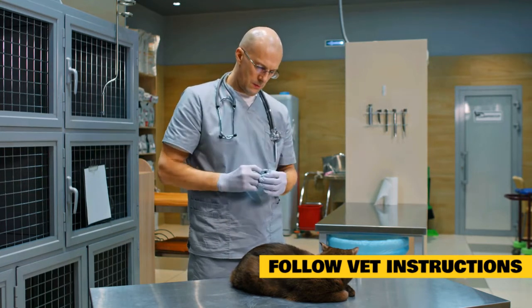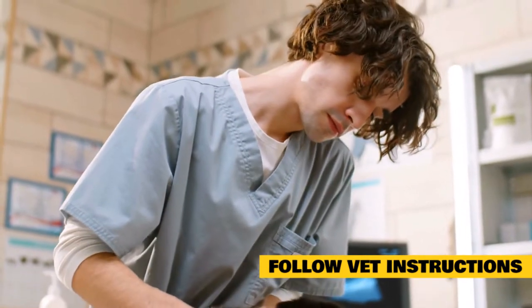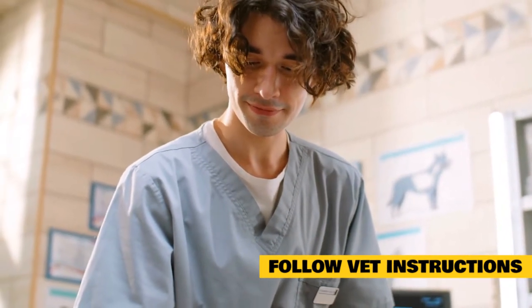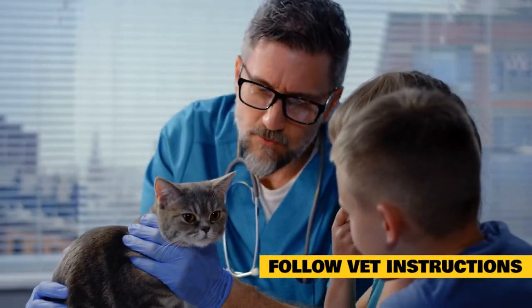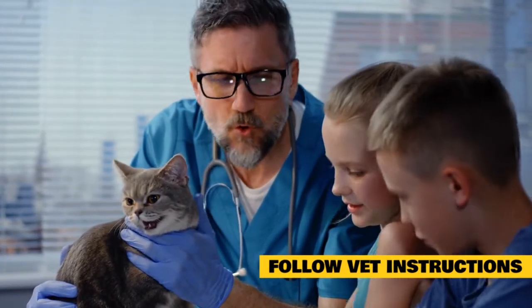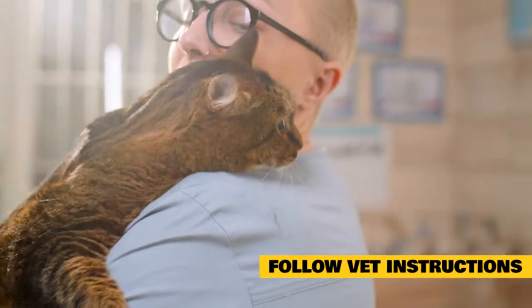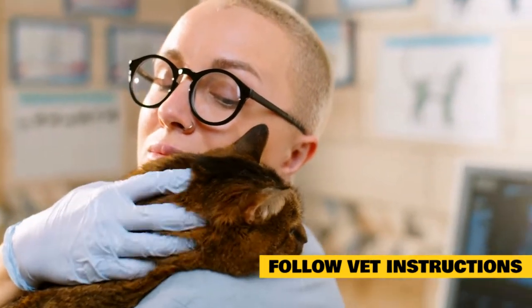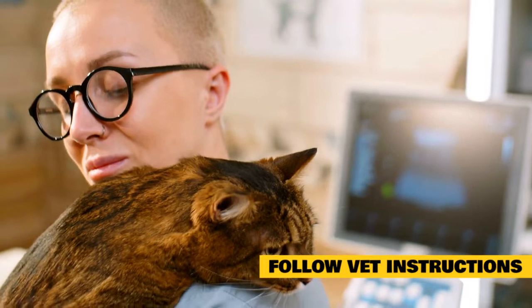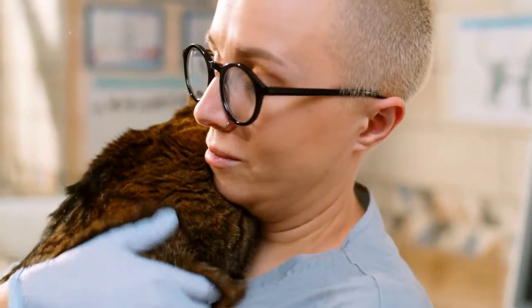If your kitty has bandages, they must remain clean and dry. Any wrappings that become saturated with water or urine, or smeared with stool or litter, must be replaced within a few hours at the most. Your vet may teach you how to change wrappings yourself, or they may ask you to bring your cat back for a clean bandage. Look out for swelling that may indicate bandages are too tight, but never remove them on your own unless instructed to. If the area around a bandage appears swollen, red, or oozing, see the vet immediately. Follow the directions on any medications to the letter, and never give your cat human medications or anything not prescribed without your vet's advice.